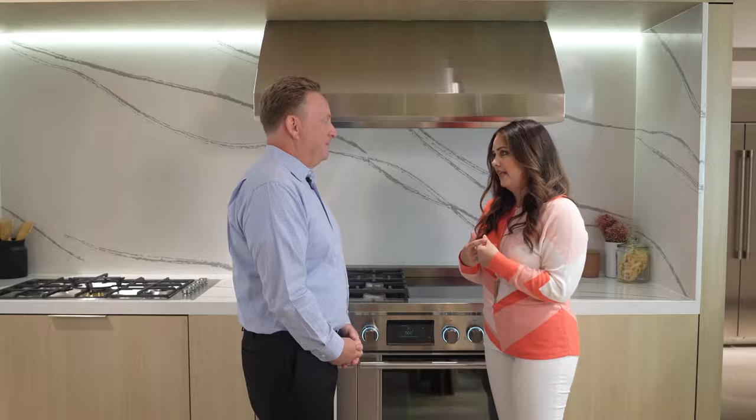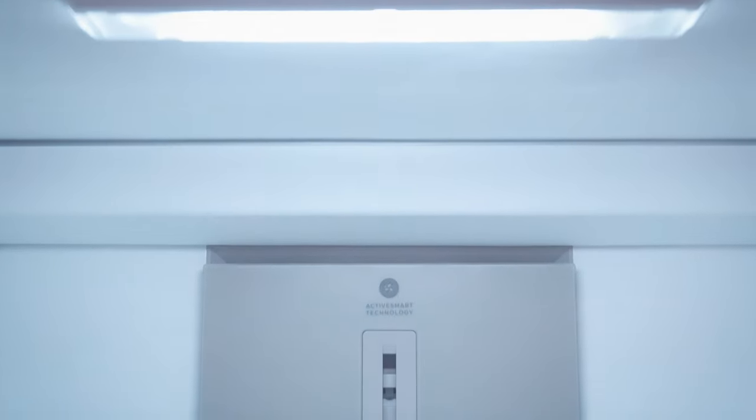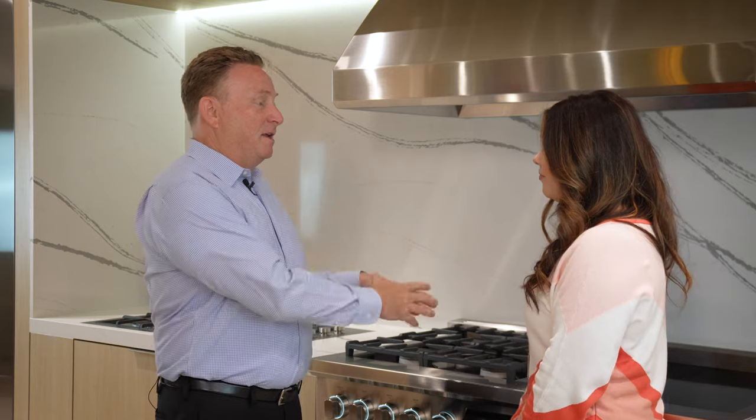ActiveSmart is our way of preserving the food — it memorizes the way that you live your life. There's a microprocessor and two sensors in the door, so it knows in the morning when you're opening the door at 7 a.m. that the fans are going to have to kick on to help preserve that food and keep a consistent temperature inside the refrigerator. It kind of learns your habits to save energy. We're from a New Zealand-based company, so sustainability is in our blood — it comes through in everything we do.